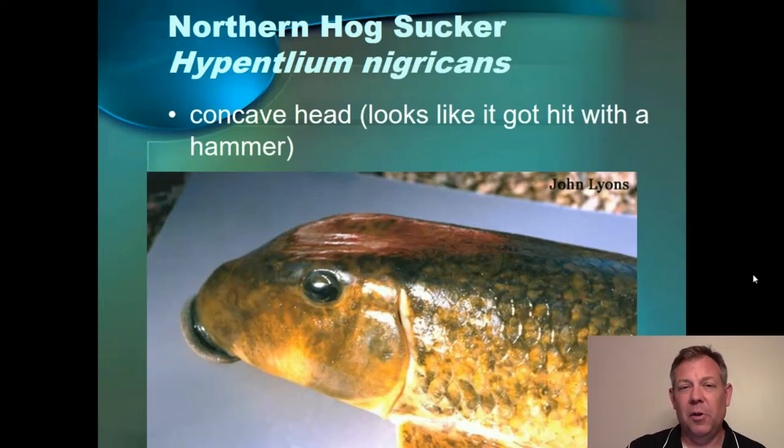These suckers all have those floating bones, so you've got to watch out for that. They're not a popular sport fish, but you hear stories of people that eat hog suckers and say they're good.